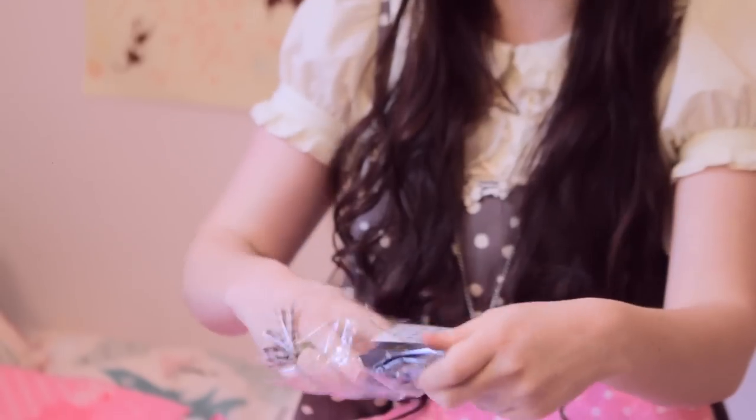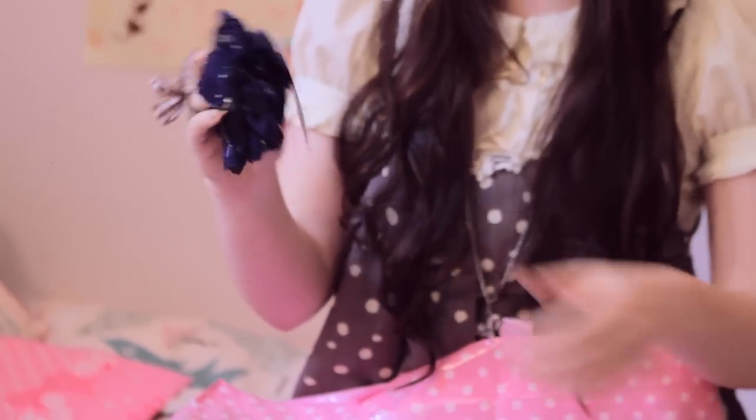First off we got the scrunchie. I was a bit iffy on the head bow so I went for this instead. I suppose a lot of people also wear it on their wrist, or you can wear it as an actual scrunchie.